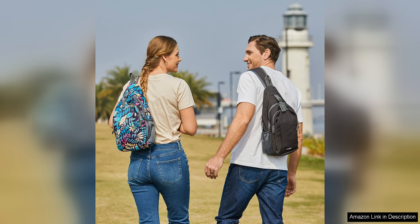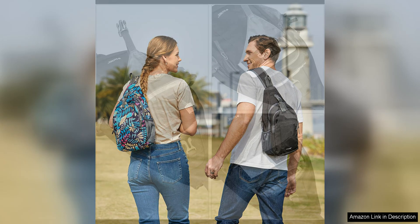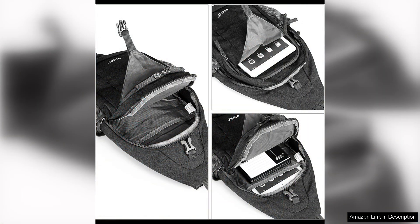Another great feature of this bag is its versatility. It can be worn as a crossbody chest bag or as a traditional backpack, giving you the option to switch up your look depending on your needs. The sleek and modern design makes it a stylish accessory that can easily transition from day to night.